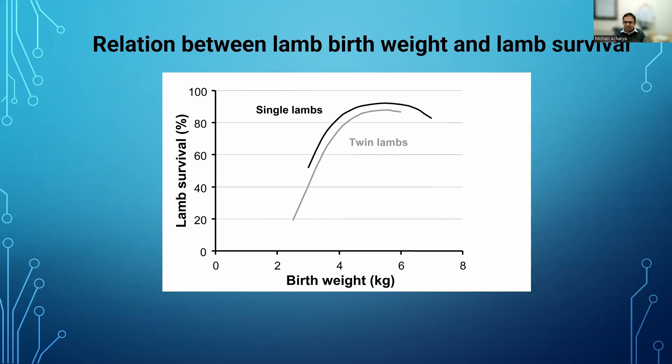Lamb survival is on the y-axis and birth weight of the newborn lamb is on the x-axis. If the birth weight of the newly born lamb is around 2 kilograms, chance of survival is 20%. If born at 6 kilograms, chance of survival is 95%. So higher weight lambs or kids have a higher chance of survival. The conclusion: less nutrition during days 120 to 150 leads to lower birth weight, and lower birth weight means lower chance of survival. This applies to goats as well.